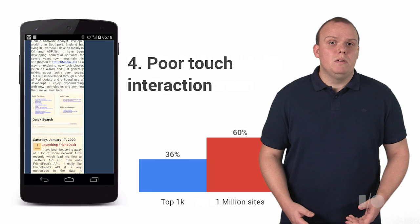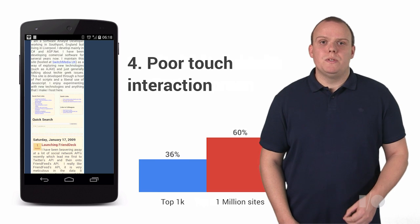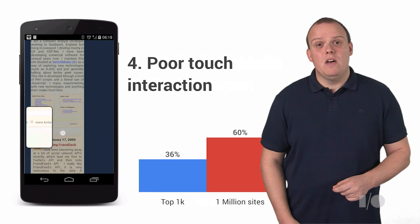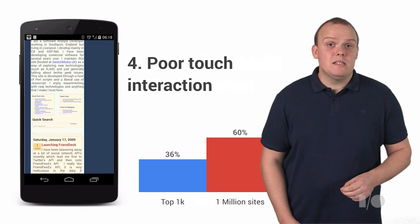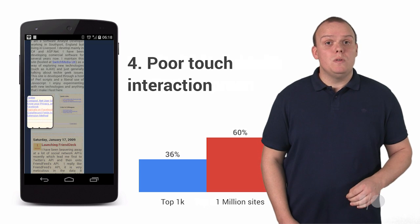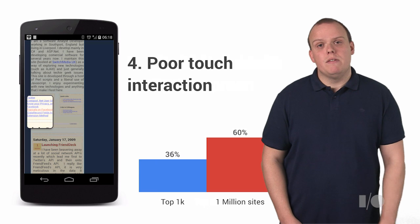Not only were displays suboptimal, interactions were hard for users too. Over 60% of the top 1 million sites had issues with interaction, where elements such as links and buttons were too close to each other for the user to accurately click on and complete their intended action.